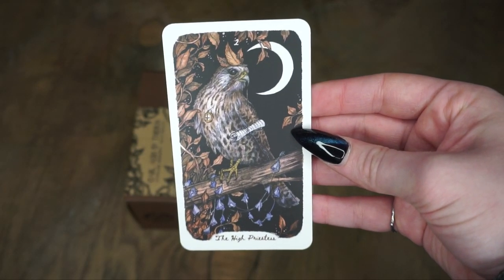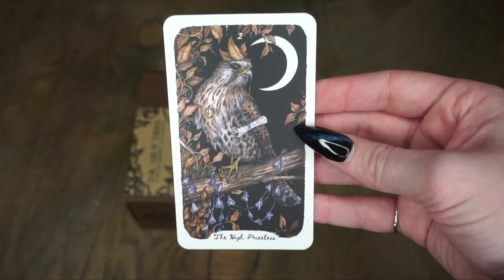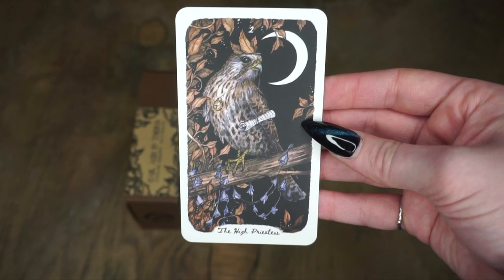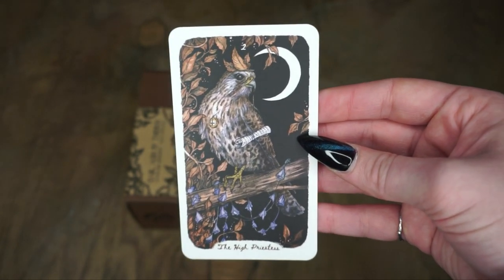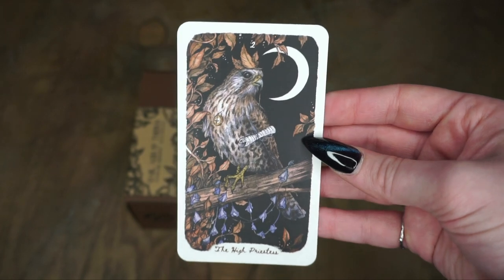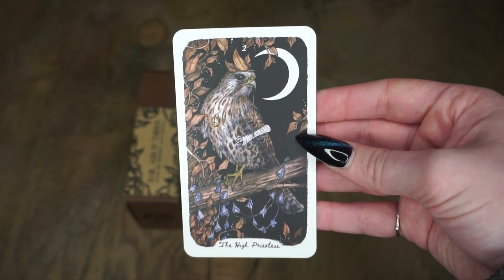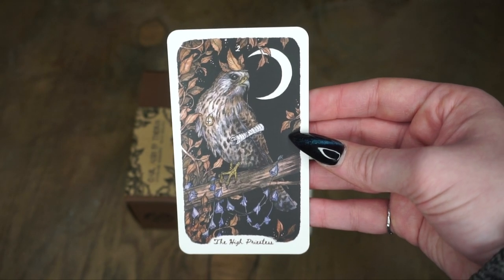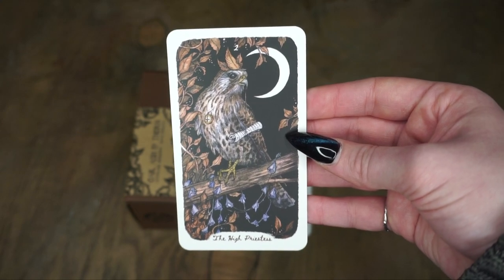Then we have the High Priestess. Again, similar imagery that you're going to be used to from Rider Waite — we have a moon there, some scrolls with knowledge, almost like a crown going on. I completely dig these nighttime vibes, although other cards are brighter. If you know me at all, I really sort of identify as a forest witch, so this is the kind of imagery that I absolutely adore, and I can't wait to get to know this deck.